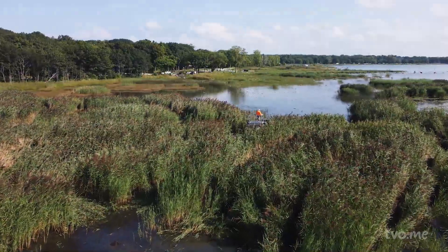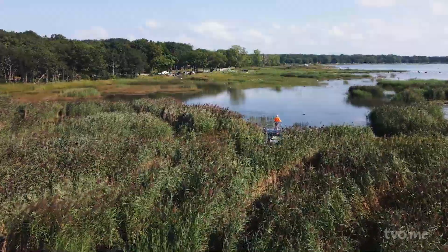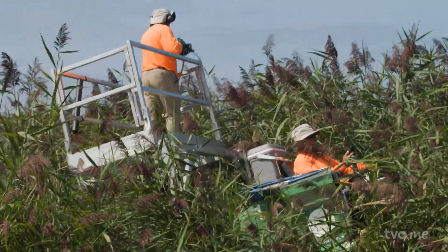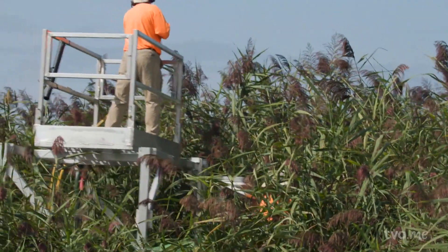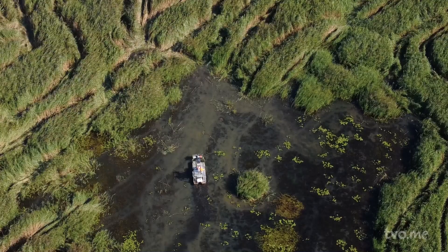Gilbert and her team are focusing on an infested section of Lake Huron's shoreline. She and her crew use an amphibious vehicle to navigate the shallow but rocky waters. It's hard work under the blistering summer sun, but the biggest challenge seems to be trying to find her team amongst the thick walls of Phragmites.